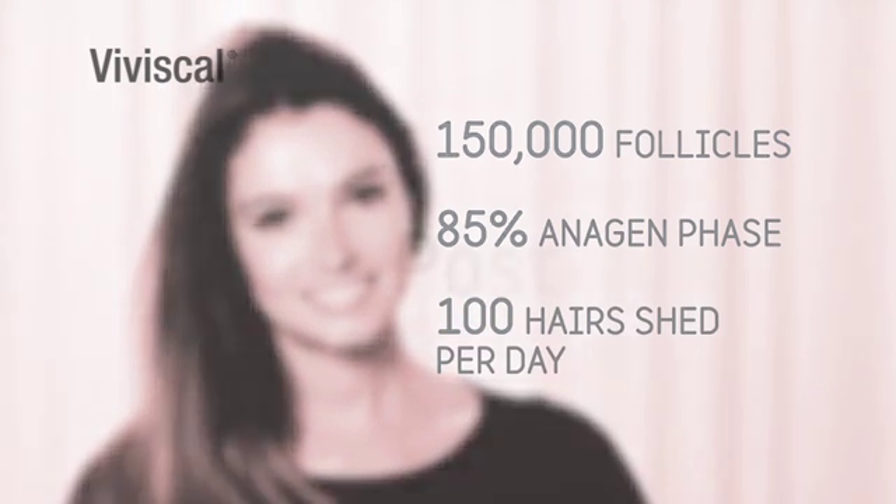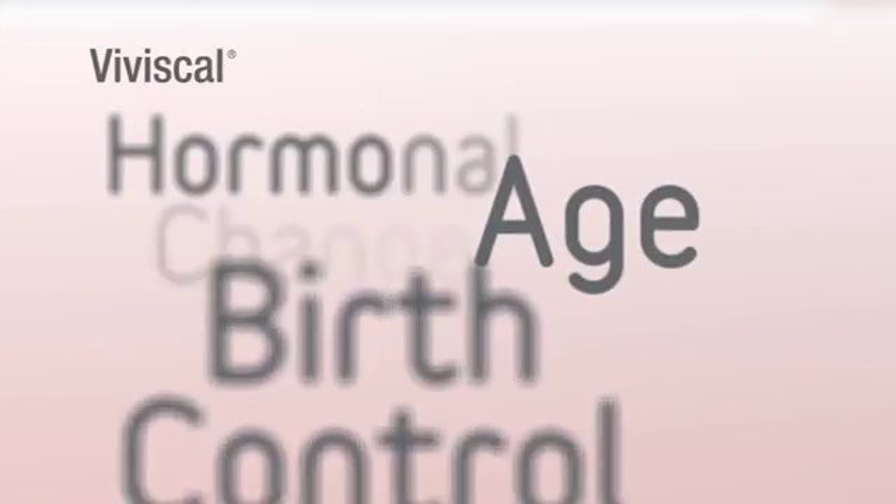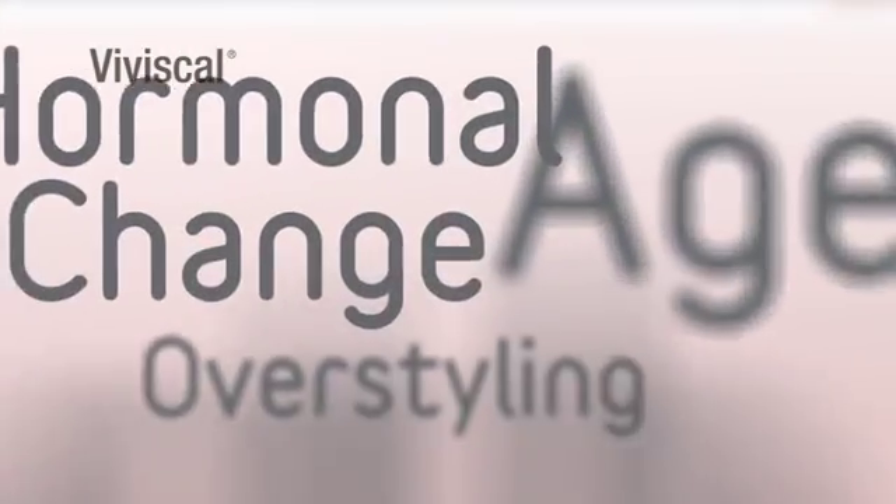If, however, you're shedding more than 100 hairs a day, or if you notice your hair getting thinner and lifeless, it could be due to a number of factors — from poor diet and stress to age, hormonal changes, or medication, and you may wish to seek medical advice.